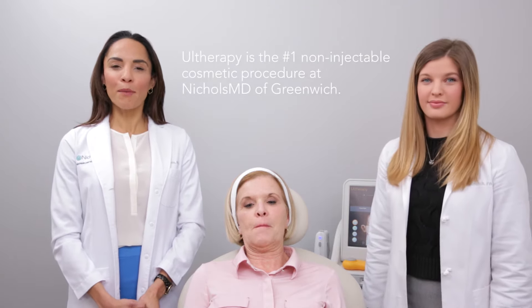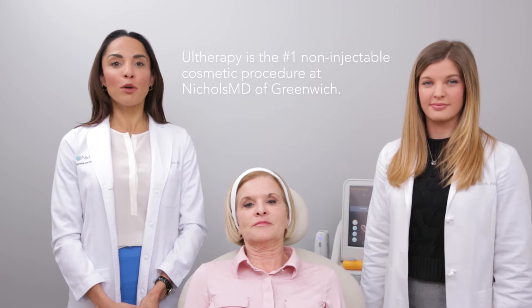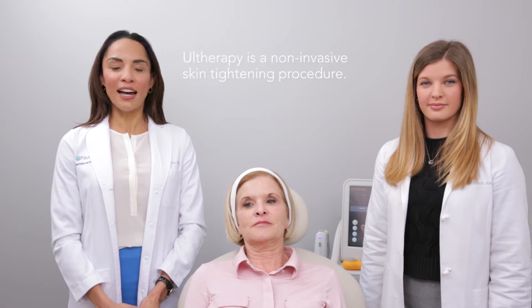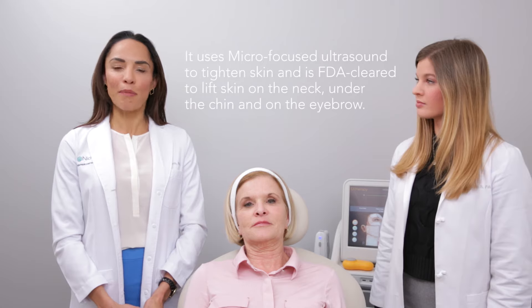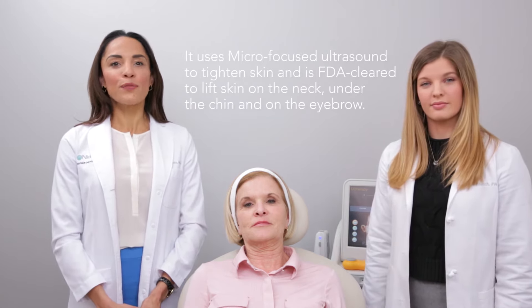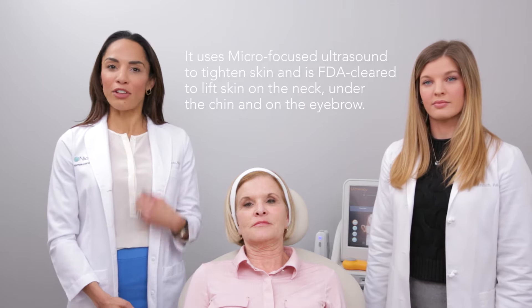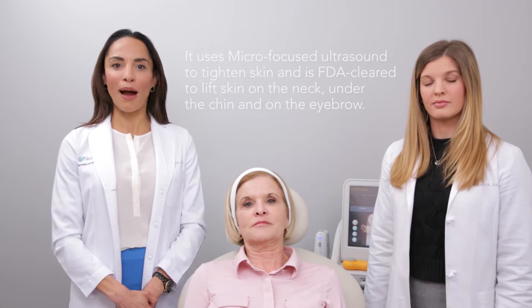What we'll be demonstrating today is a procedure called Ultherapy. Ultherapy is our number one non-injectable cosmetic procedure here at Nichols MD of Greenwich and it's one of the most popular procedures in the United States. Ultherapy is a non-invasive skin tightening procedure. It uses an energy called micro focus ultrasound to tighten the skin, and we use it for areas of the face like under the chin or around the jowl line, and also for around the eyes, giving people a brow lift.